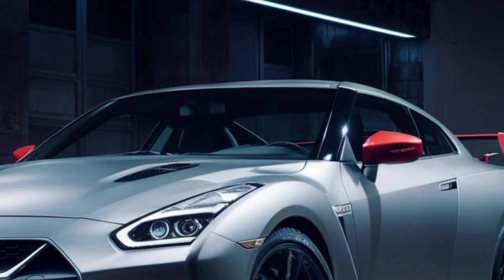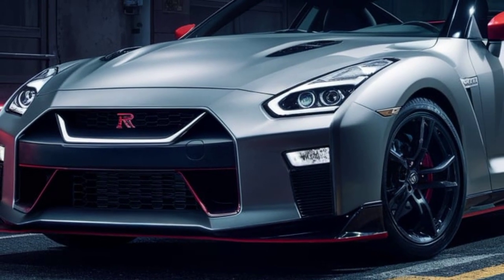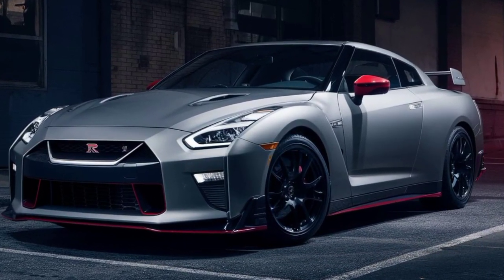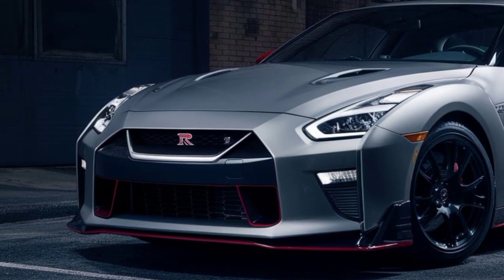Moving to the rear, the quad exhaust pipes hint at the power lurking within, and the distinctive taillights pay homage to the GTR's heritage. The finishing touch: custom-designed wheels that offer the perfect blend of lightweight construction and aggressive aesthetics.